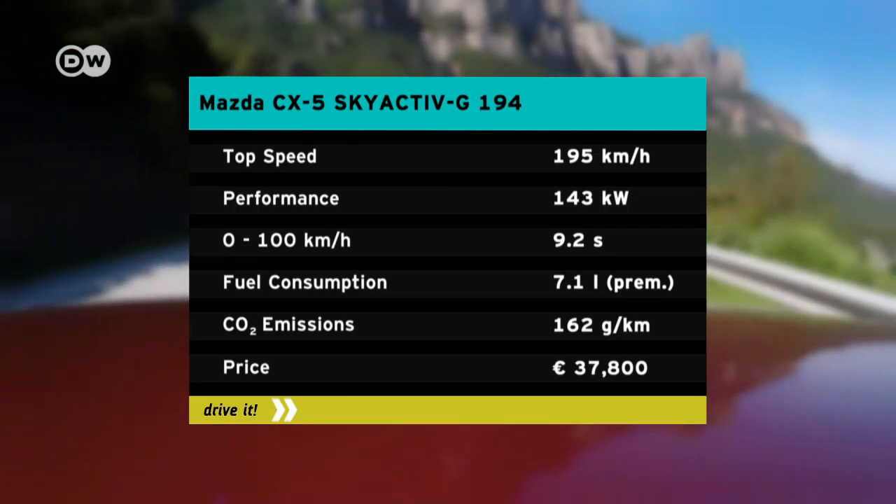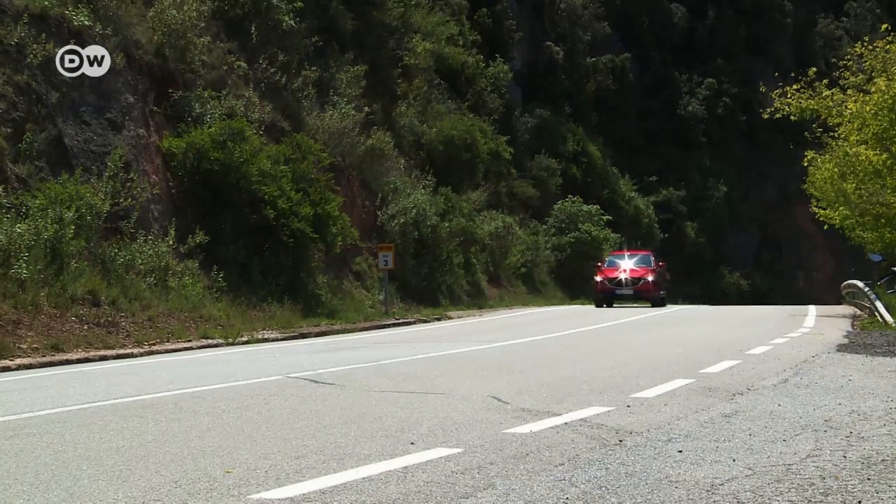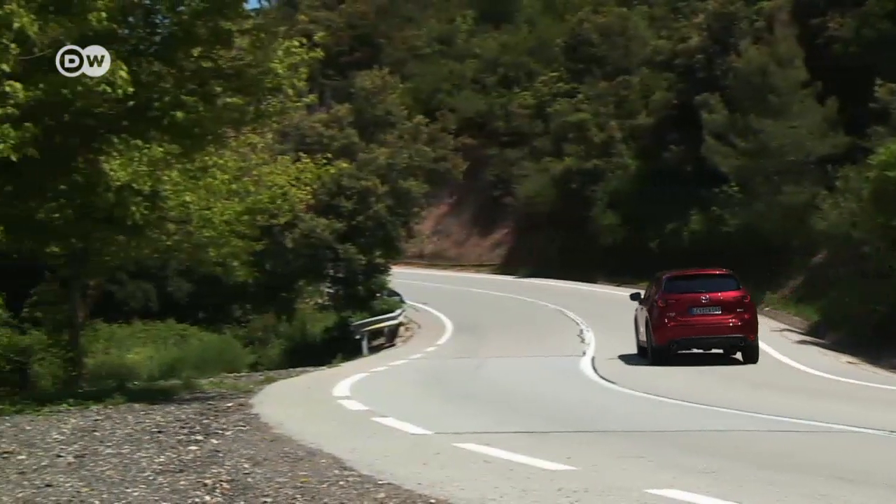Mazda says its consumption rating is 7.1 liters per 100 kilometers. The additional technology hasn't changed any of the features typical of a Mazda engine.